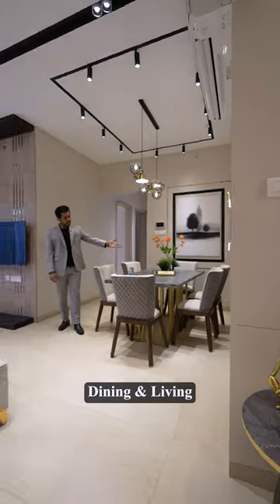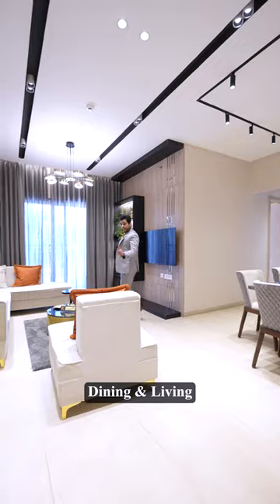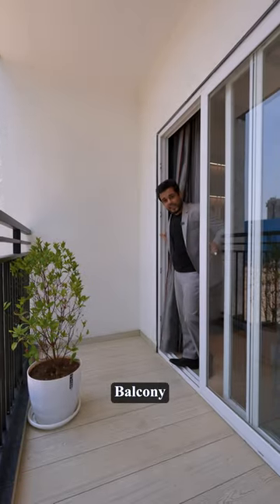As you move in, you will find this entrance lobby. Moving forward, you will find the dining and a living area, and with the living area you will get an attached balcony.